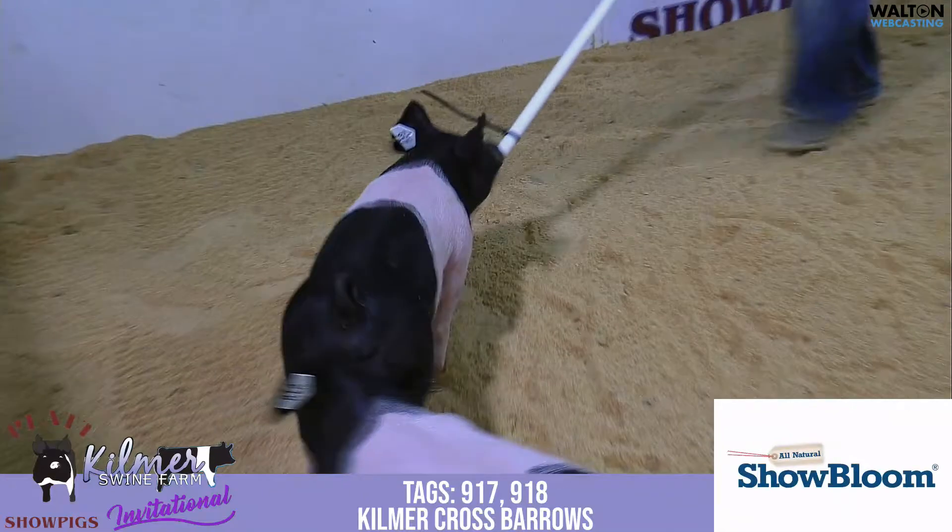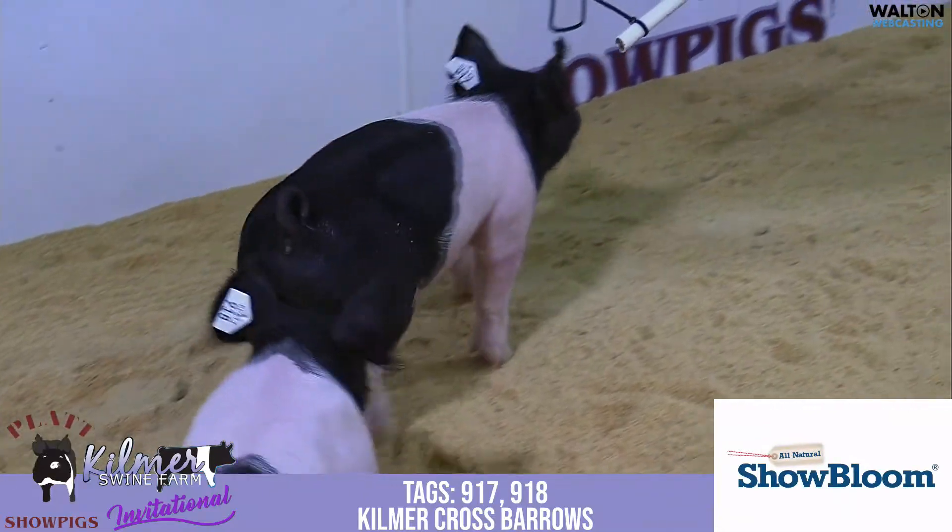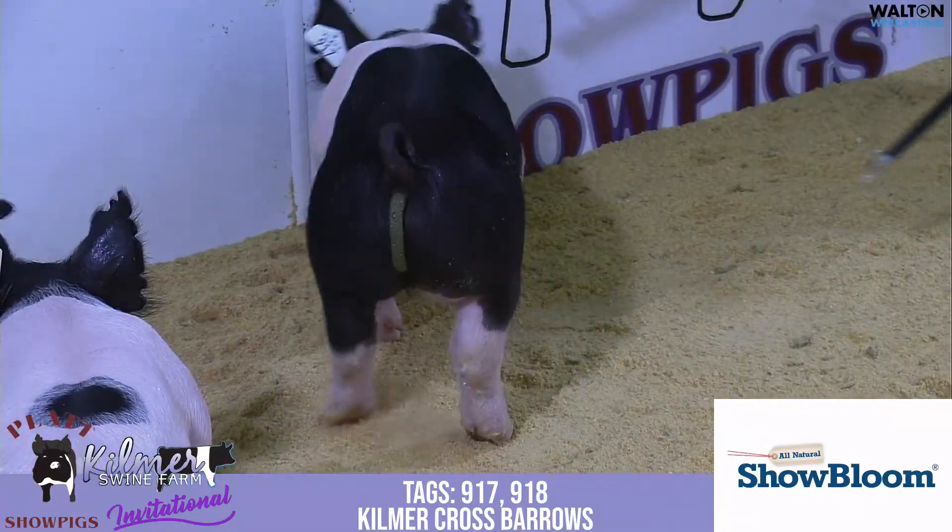It's a very deep litter. We'll see a few gilts there later. I think this pair of barrows are extremely nice.